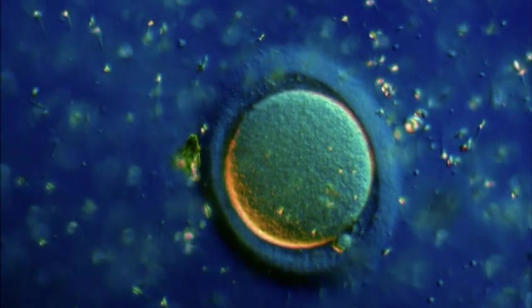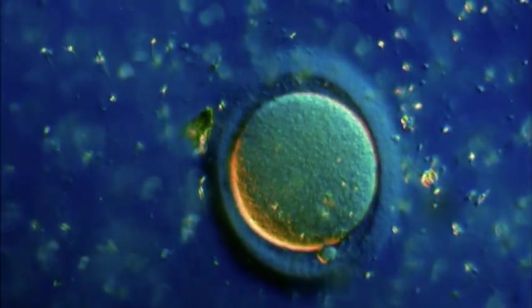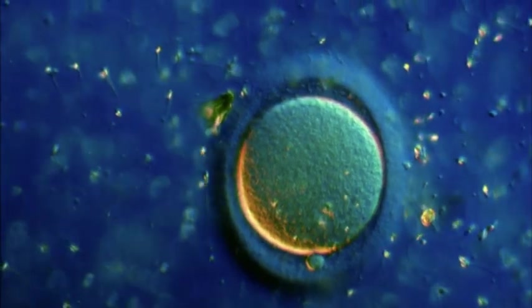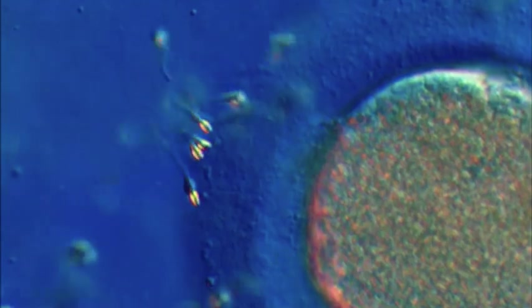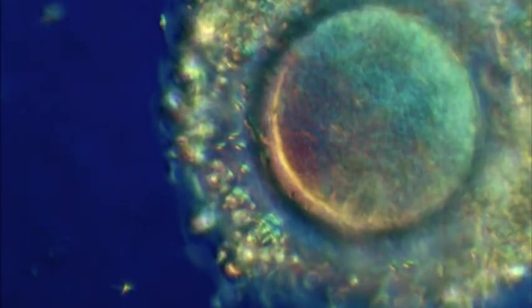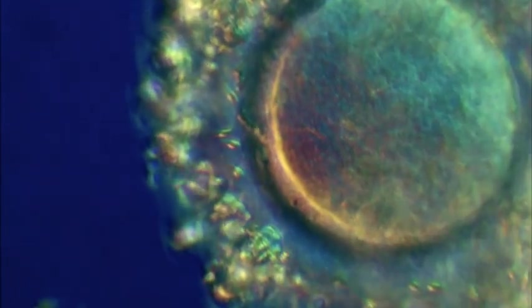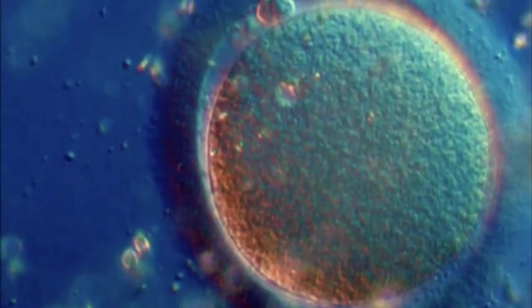Ready or not, once sperm and egg get together, they have their own agenda — to create a viable embryo. Their chances aren't great. It's estimated that more than 50% of all fertilized eggs fail to develop. If it's going to survive, the egg has a lot of work to do. First, it orders the zona to lock out all other sperm.